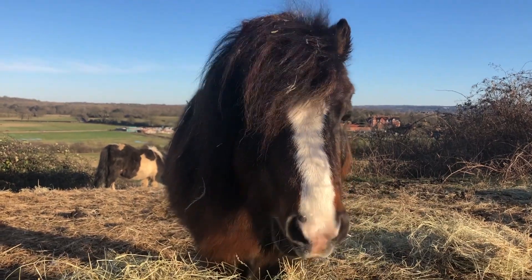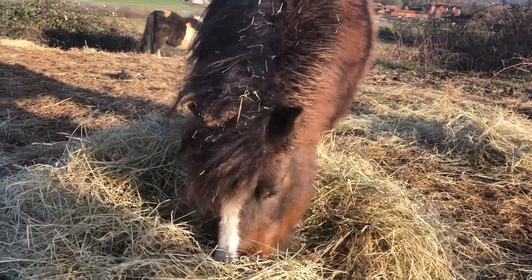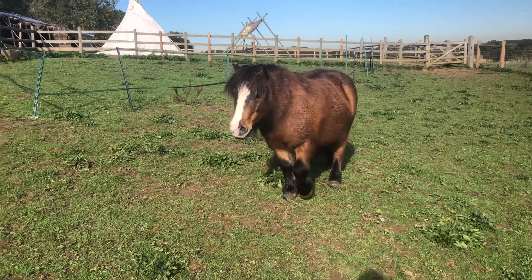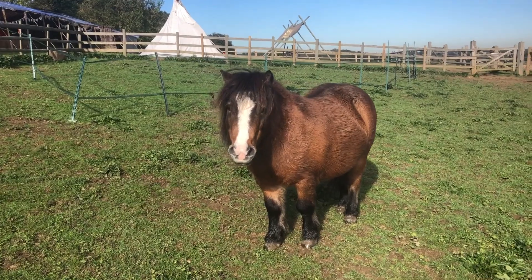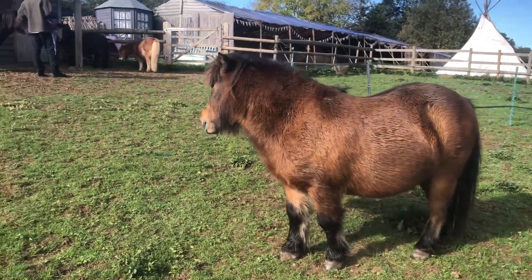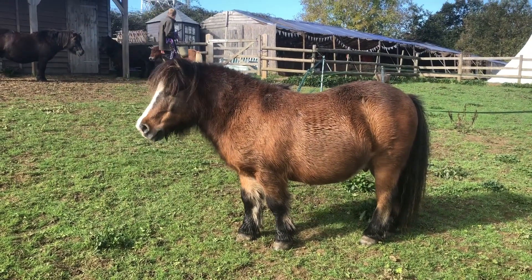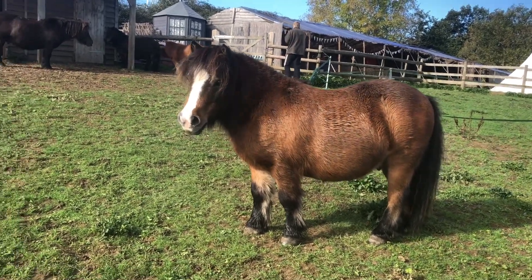Prince William here has the very small ears and the very kind eyes that you should look for in a quality Shetland pony. You can see there's a very wide gap between his eyes. He's got lovely little ears, a nice head with big flared nostrils, a good curved neck, and a little stout body.